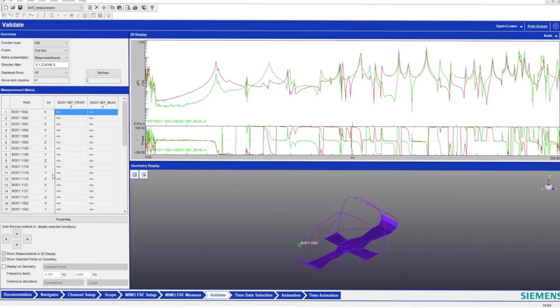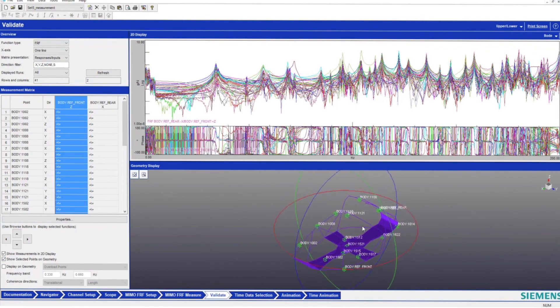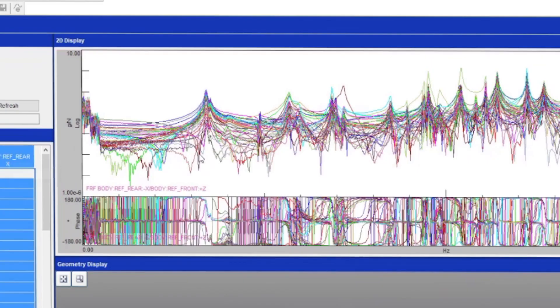For trimmed car bodies, which have highly damped modes, it can be crucial to have many different excitation locations active at the same time to properly excite the full vehicle body.